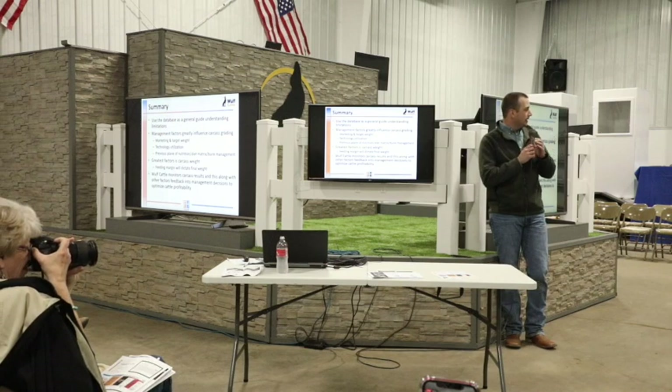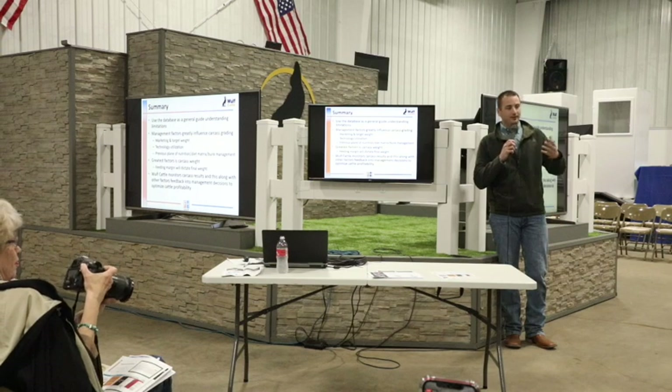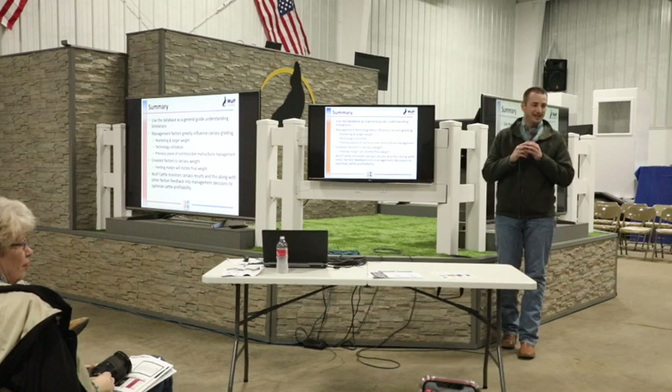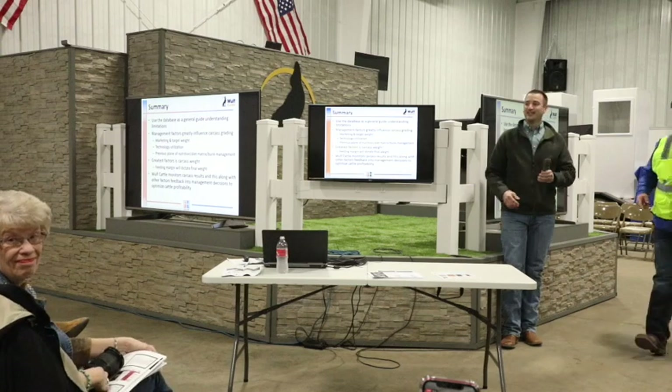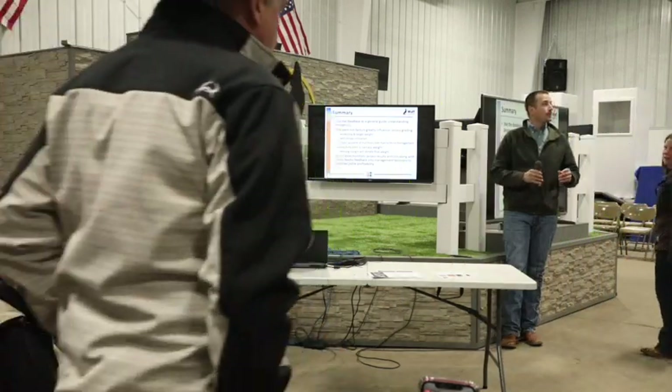Thank you, Sandy, for putting in the ribeye equation — because if you're shipping a lighter carcass versus a backgrounded yearling going out at a heavier weight, your square-inch measurement isn't comparable between the two. That ratio will be very helpful to compare yourself to a database in a standardized way. Casey and I will field questions for either Sandy or Mark.